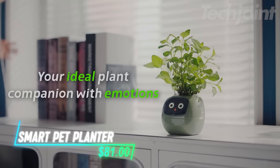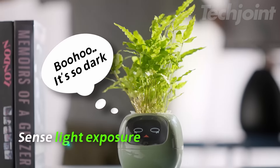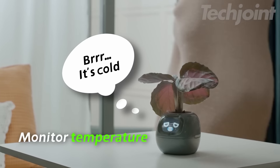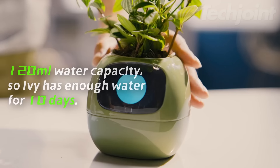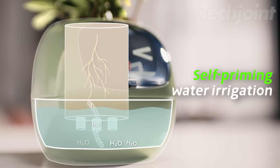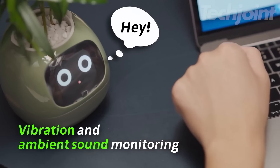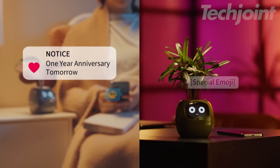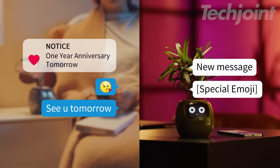Ivy, the smart plant robot, is here to revolutionize your plant parenting journey. This adorable robot companion helps you cultivate a thriving indoor garden with its advanced technology and charming personality. Ivy provides automated watering, soil monitoring, and customizable growth settings, ensuring your plants receive the perfect care. It also acts as a smart home remote, allowing you to control your space's lighting with a touch of a leaf. Stay connected through the app, receiving real-time updates and reminders to keep your green companions happy and healthy.